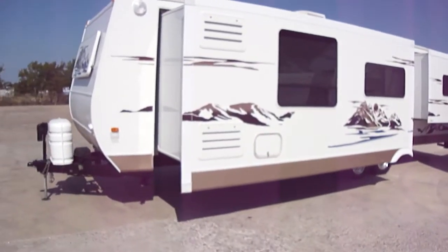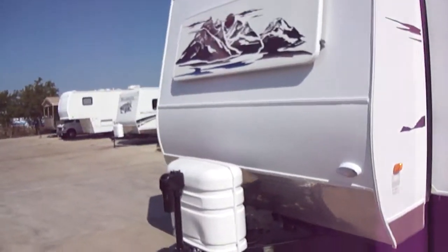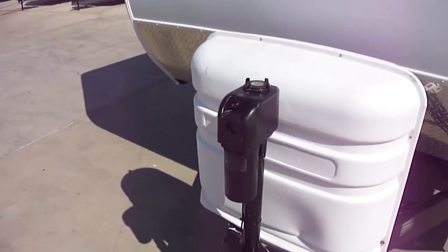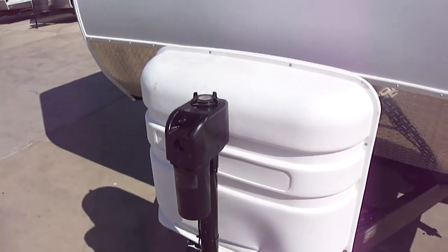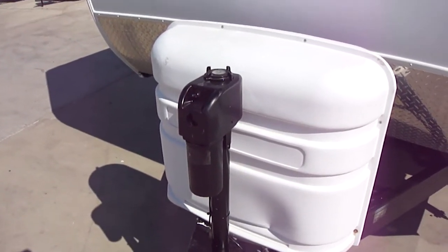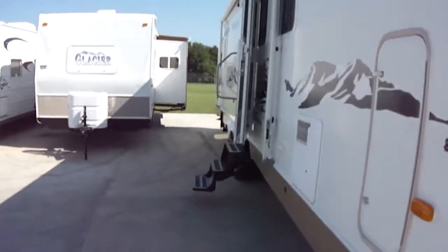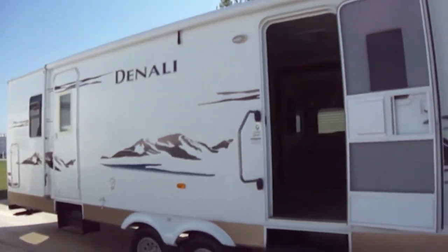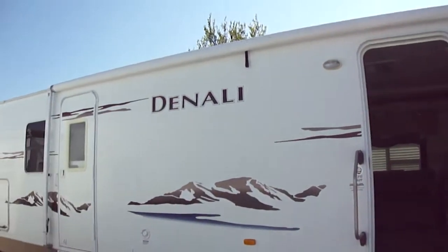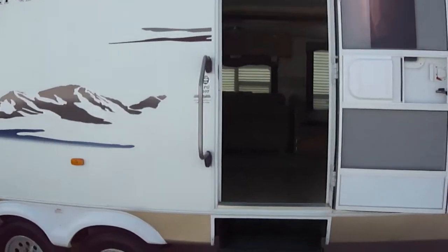It's got two slides, and when we get inside, you're really going to like what you see. One of the things that I really love about this is it's got a power hitch. If you've ever struggled with putting the equalizer hitch on a bumper pull, you'll really appreciate how easy this makes it. We've got a great awning for all of your outside entertaining, and two doors. It's model number 31FG.